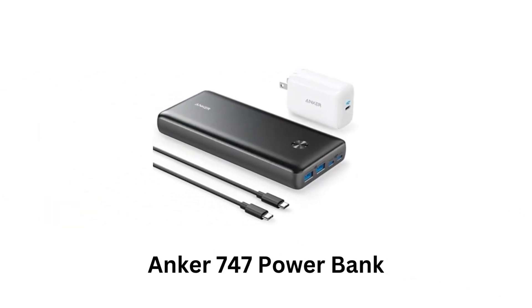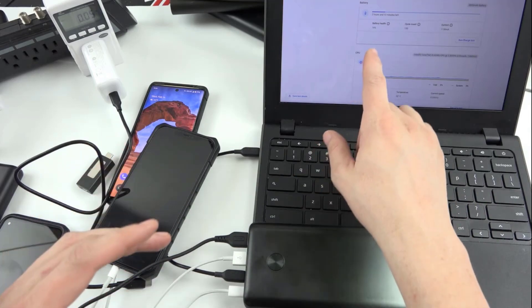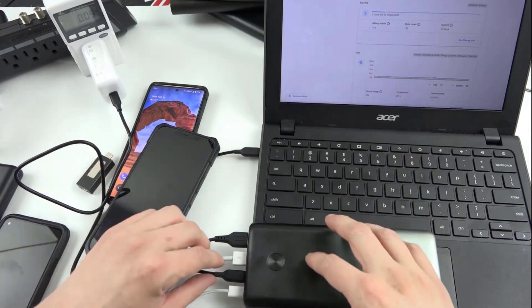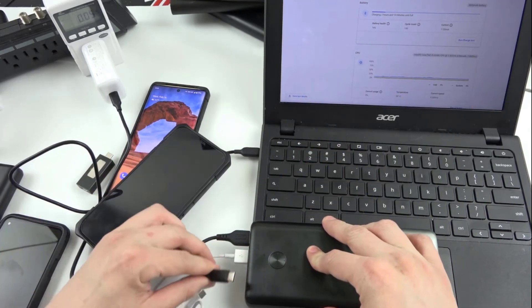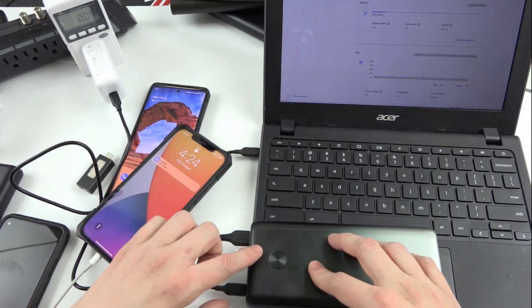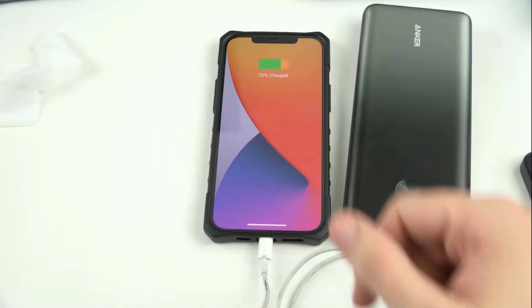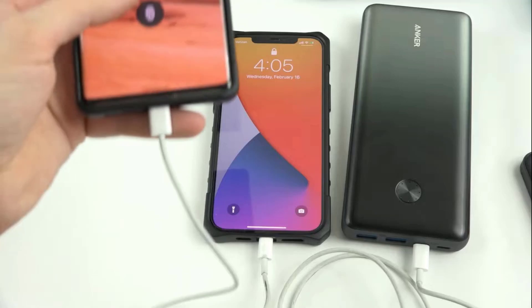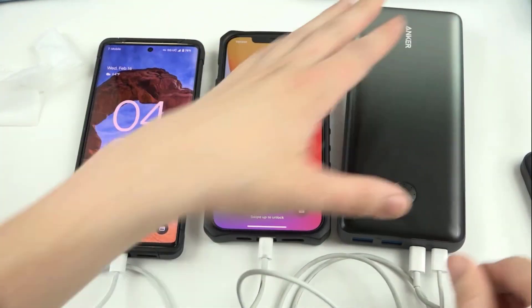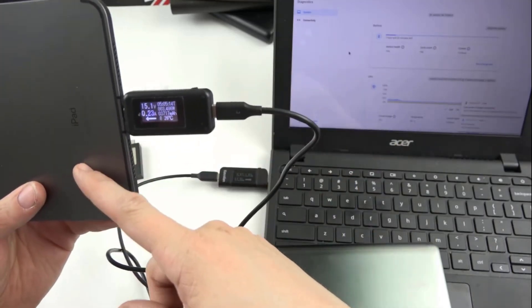Anker 747 Power Bank. It offers ultra-high capacity with a massive 25,600 milliampere per hour battery, which can keep multiple devices charged for days. Its internal battery fully recharges in just 2.5 hours, and it can charge an iPhone 13 Pro 5 times, a Galaxy S20 more than 4 times, iPad, laptop, and much more.